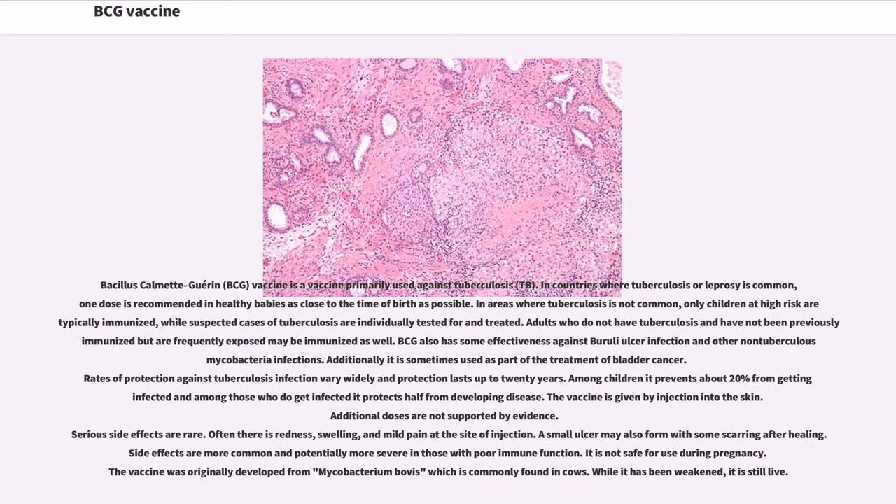A small ulcer may also form with some scarring after healing. Side effects are more common and potentially more severe in those with poor immune function. It is not safe for use during pregnancy. The vaccine was originally developed from Mycobacterium bovis, which is commonly found in cows. While it has been weakened, it is still live.